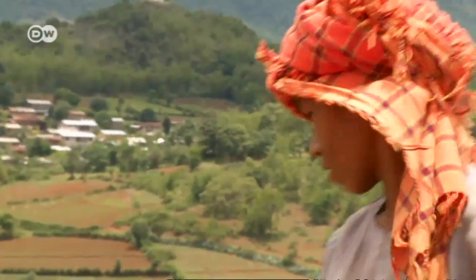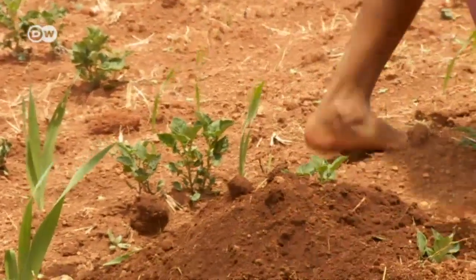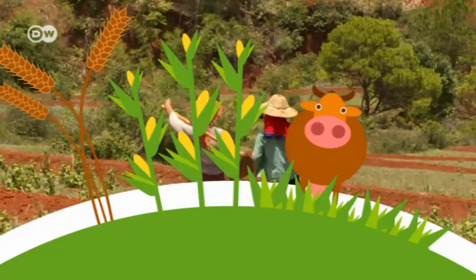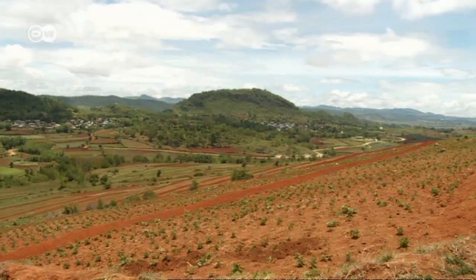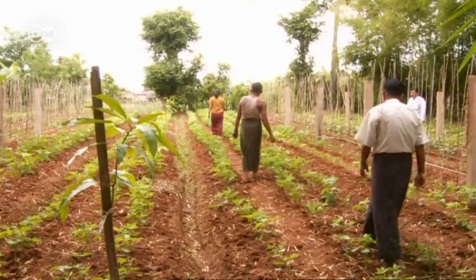All over the world, farmers who have fields on hillsides have to struggle with water erosion. They clear trees to gain space so they can plant crops and graze livestock. But with the tree roots gone, there's nothing to keep the rain from washing the topsoil away. The topsoil is the most fertile layer.